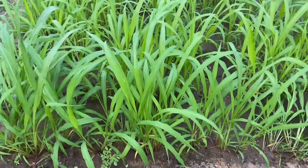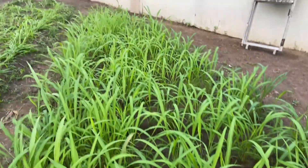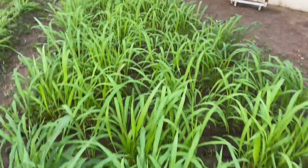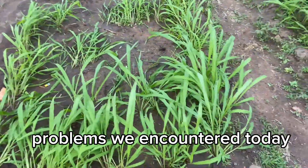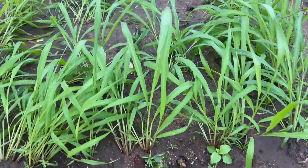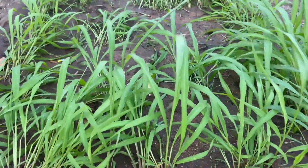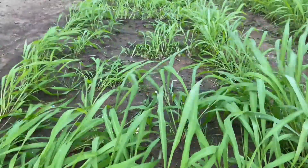They are so beautiful. So one of the problems we encountered today is with this seed bed — with this grass. Today was Friday.